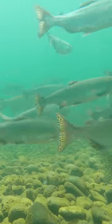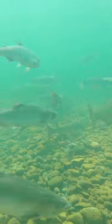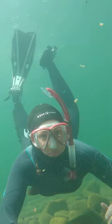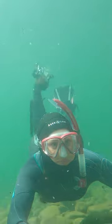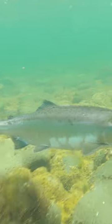We entered the water by the logging road bridge and drifted downstream for about two kilometers until we reached the estuary. If you ever try snorkeling this river, just be mindful that there are lots of anglers along the shores. They tend to pull in their lines as you drift by, as long as they see you, so just make sure you're visible and be aware of your surroundings.